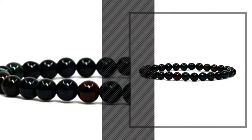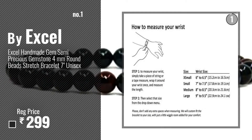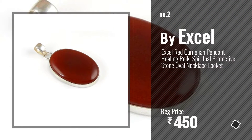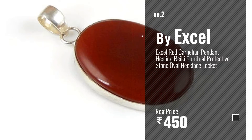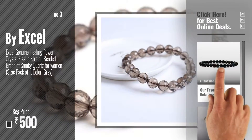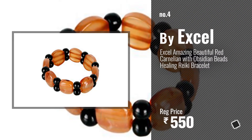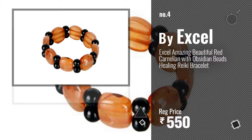Number one: most popular by Excel — watch this video and choose your favorite. Number two: another great product by Excel. Number three: get your favorite bangles and bracelets now, just click the circle in the corner. Number four. Number five: also by Excel.